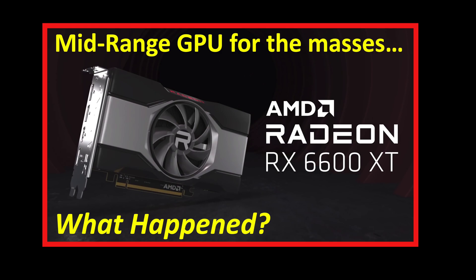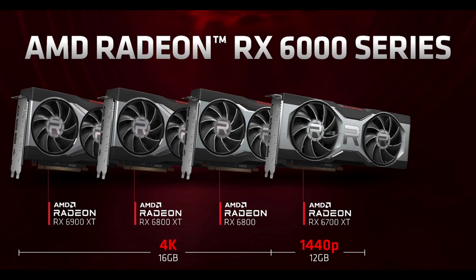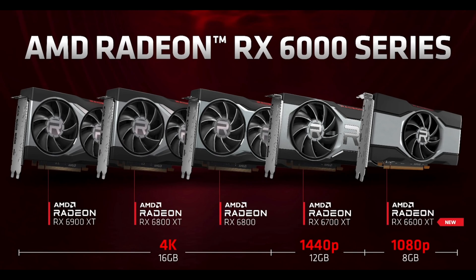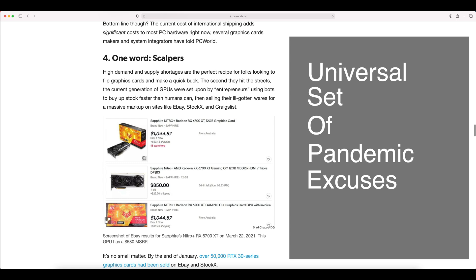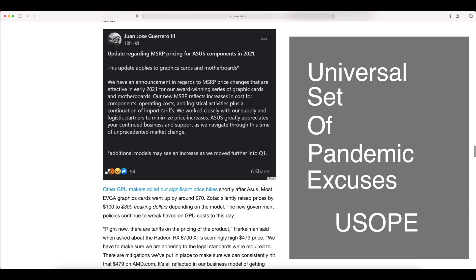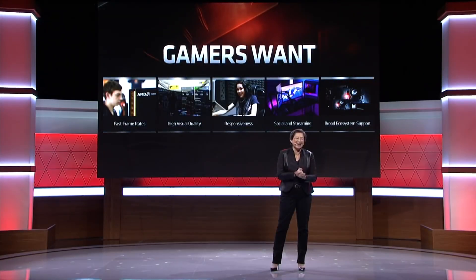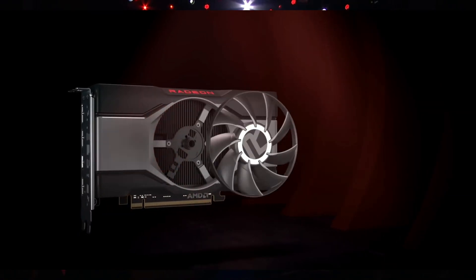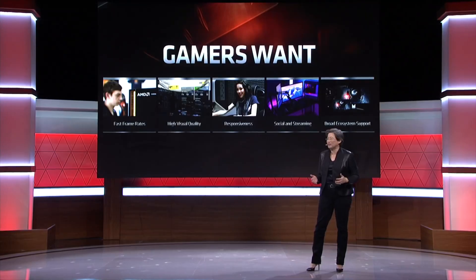In my last video, I talked about how AMD is now pricing the RX 6600 XT, a 1080p graphics card, into what has traditionally been a 1440p card pricing structure. I talked about how the Universal Set of Pandemic Excuses, or USOAP, is just a smokescreen for explaining the higher MSRP pricing. In this video, we'll dive into examples of AMD's recent behavior, why the RX 6600 XT could have been priced lower and wasn't, and how AMD is moving forward to help raise pricing as we move into a post-pandemic world.